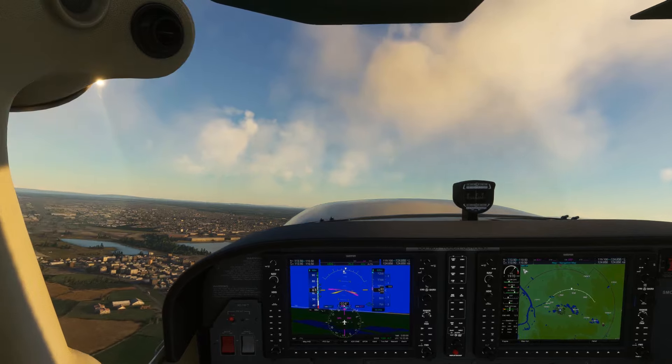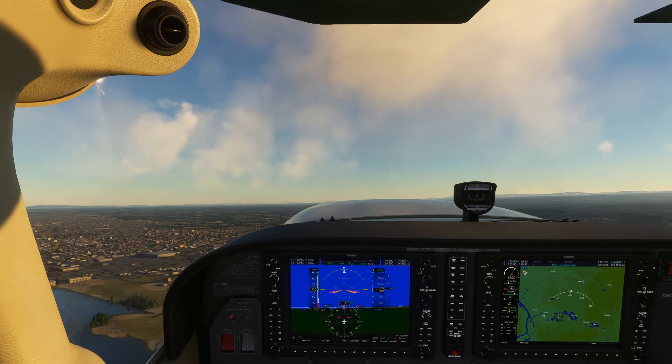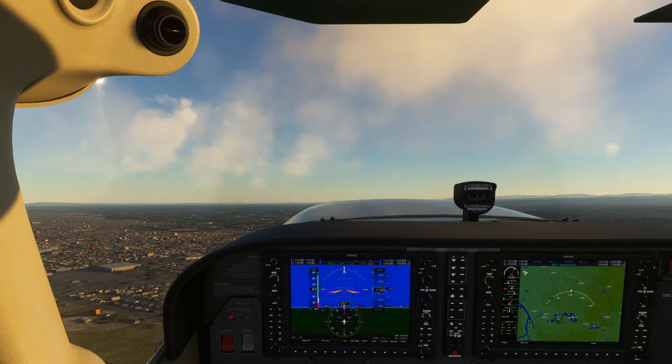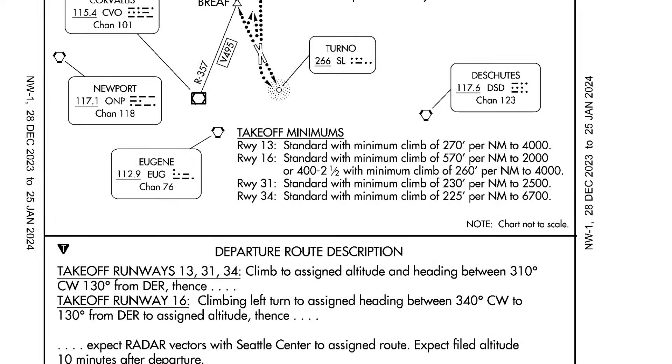Salem sits in the I-5 corridor of the Pacific Northwest, which is a relatively low elevation area of the country, so a standard climb gradient works pretty well here. The only problem is the Salem-4 departure doesn't call for a standard climb gradient—it calls for a steep 570 foot per nautical mile climb.